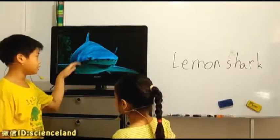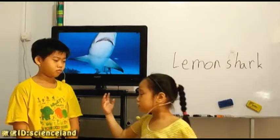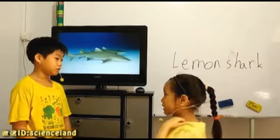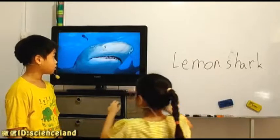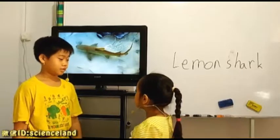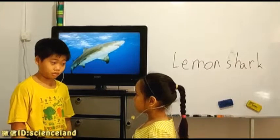Do you know whether they will get lost? Will they get lost? No, they won't. Those are just sensors. Can't they use their eyes? No, they can't. They have very poor eyesight.